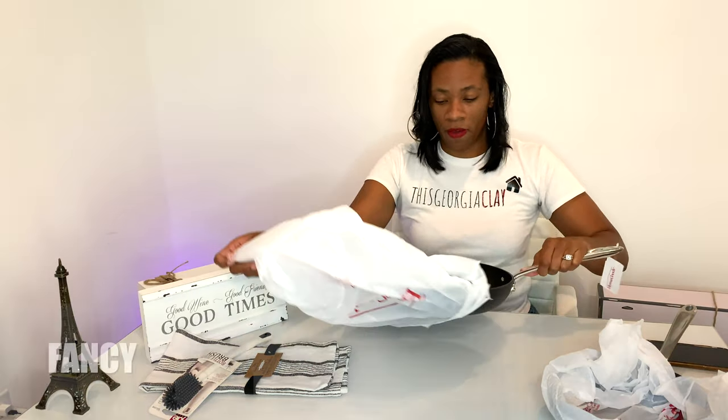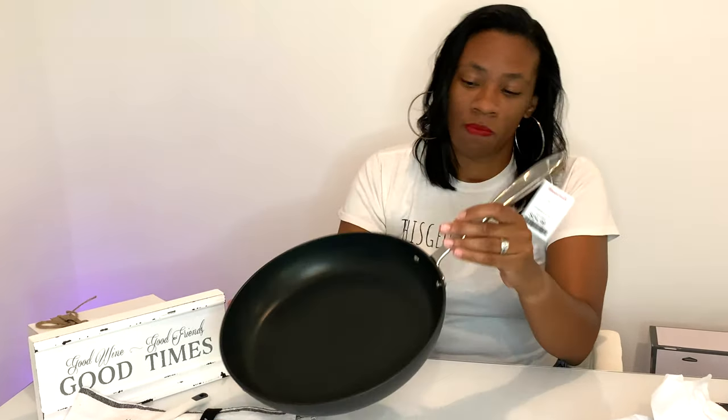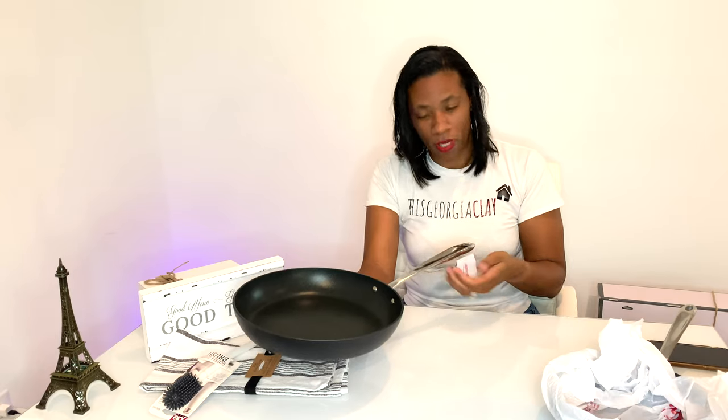We needed some pots and pans. I really wanted something high-end because you cook daily, so I think investing in pieces you're going to use daily is great. We were at Home Goods and Matt was looking through the pots and pans area and he found All-Clad. If anyone knows, All-Clad is a very expensive pots and pans brand known for their quality, non-stick surface, and durability. We were able to get some, and this big pan was only $24.99.